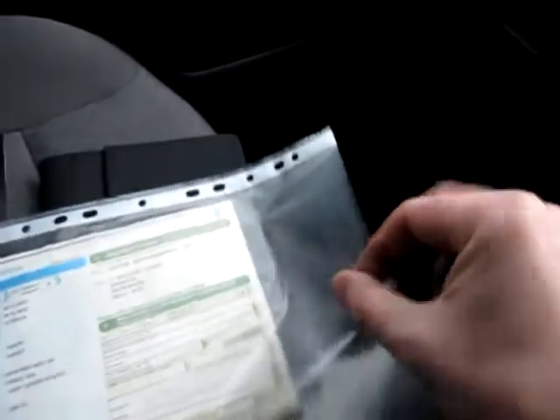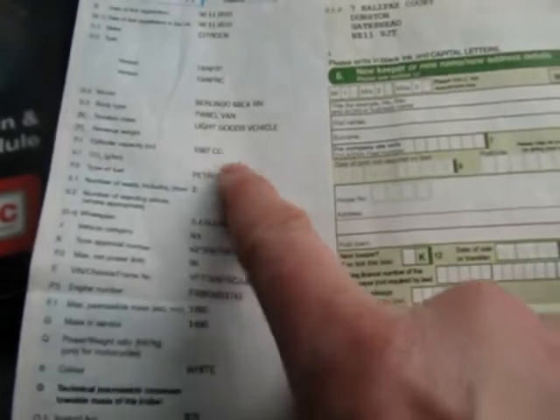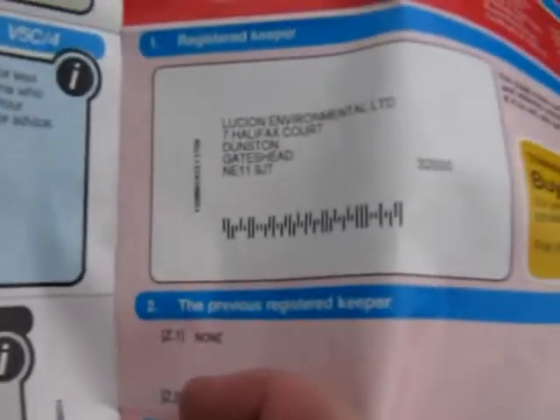The V5 is here and it was leased by Lucien Environmental Limited. The date of registration is 30th of November 2010 and it's still classed as a petrol vehicle — type of fuel: petrol — because there's no financial advantage in registering it as bi-fuel, as road tax is still £210 whether it's on petrol, diesel, or gas. There are no previous keepers so you'll be down as the second keeper, and it still has the remaining Citroen warranty to run.